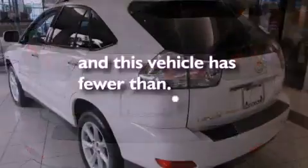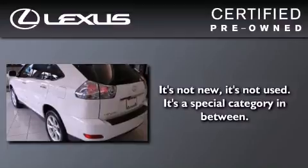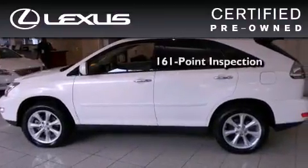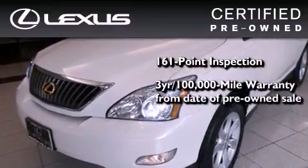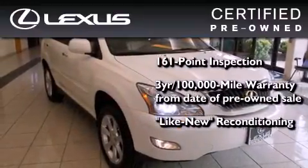This vehicle has fewer than 30,000 miles on the odometer. You can have peace of mind while considering this certified Lexus — it's undergone a meticulous 161-point inspection and comes with a three-year, 100,000-mile warranty. It has been reconditioned to the level that is virtually indistinguishable from a new Lexus.